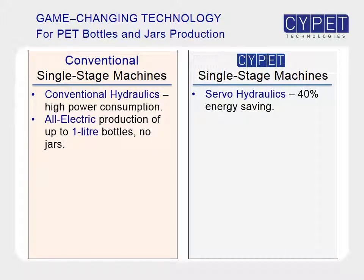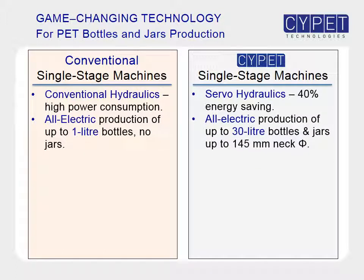With conventional single-stage technology, only one small machine model is available for all-electric production, which is capable of producing bottles only up to 1 litre but not jars. There are two SitePit machine models for all-electric production of up to 30 litre bottles and jars up to 145 mm neck diameter.